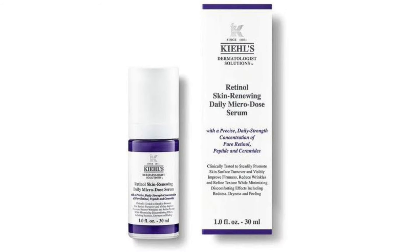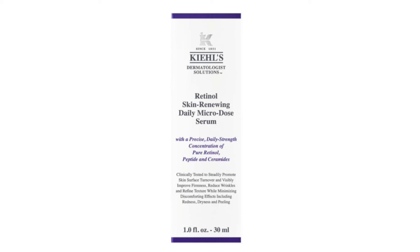Hey everyone, welcome back to my channel Beauty Secret by Samira. Hope you are doing great. So today I am gonna share with you Kiehl's Retinol Skin Renewing Daily Microdose Serum Review. I hope this video is helpful to all, so don't forget to subscribe, like, comment, and share with your family and friends. So without any further delay, let's get started.